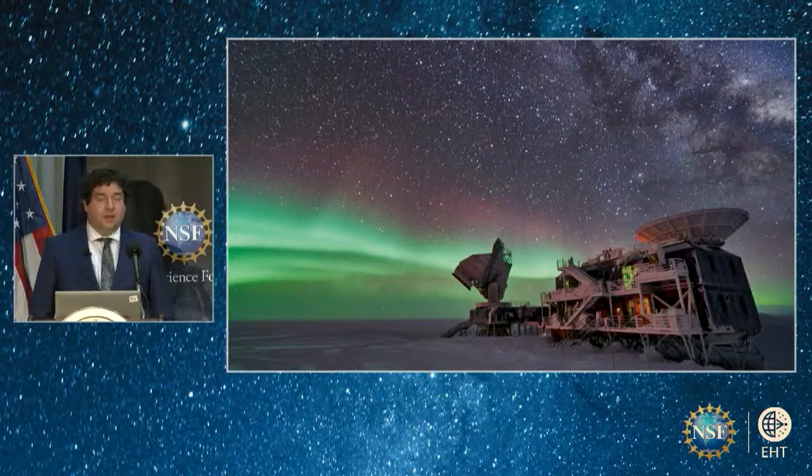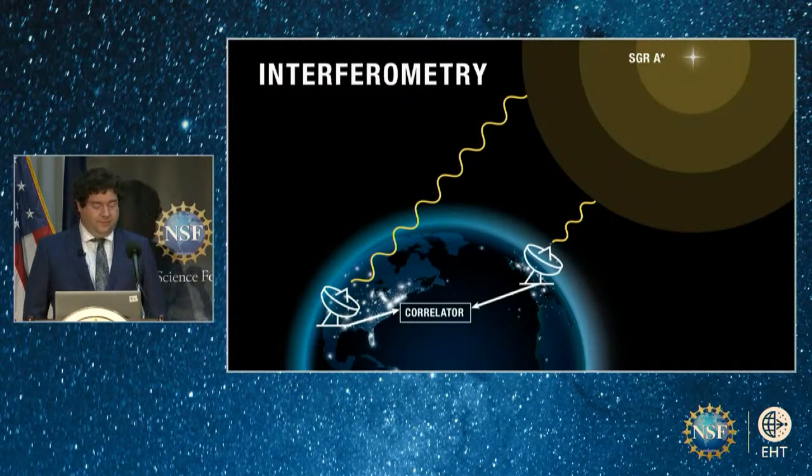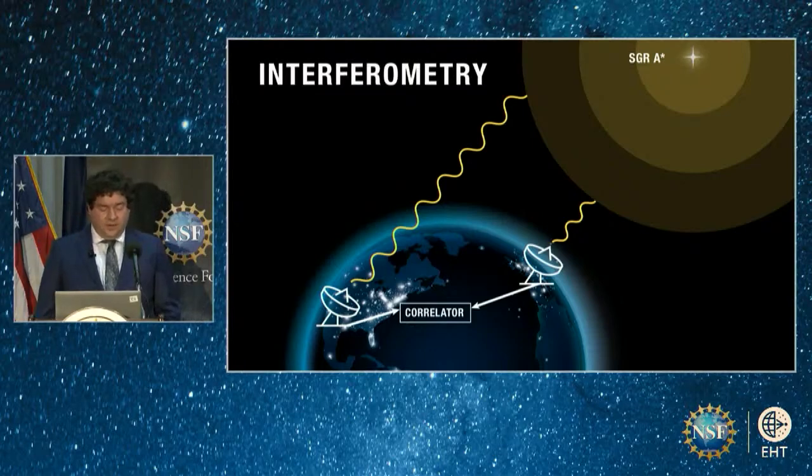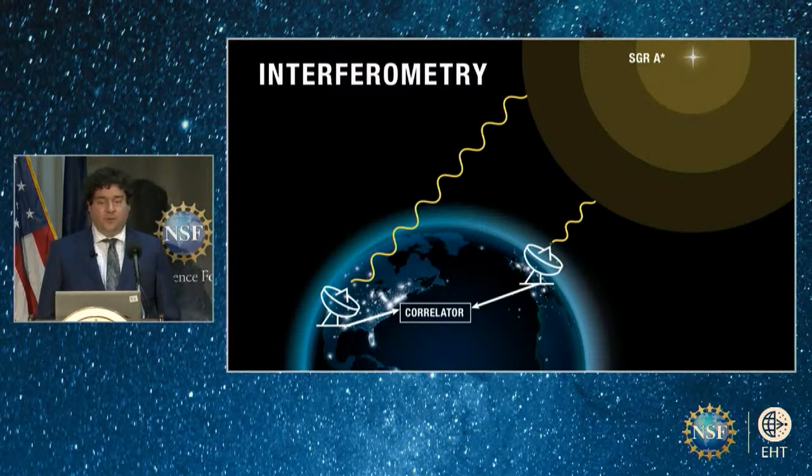In interferometry, each radio telescope is at a different location. By correlating their signals and studying the resulting data, we can reconstruct images of the source. The more telescopes, the better. The farther apart they are, the more we can zoom in on the source. Turning pairs of telescopes into the nodes of an interferometer is a process similar to everyone shaking hands with everyone else in a room — the number of handshakes grows very quickly as you add more people. So the amount of data we get also grows very quickly with each telescope we add to the EHT.